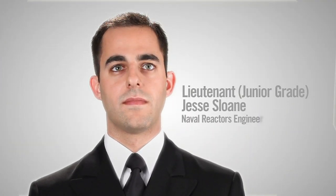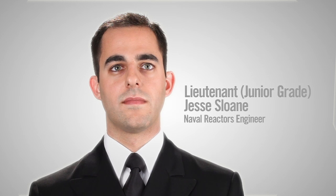Hi, I'm Jesse Sloan. I am a Lieutenant Junior Grade in the United States Navy, and I'm a Naval Reactors Engineer.